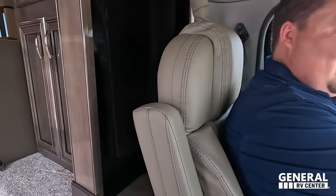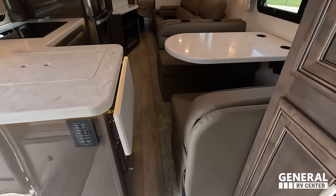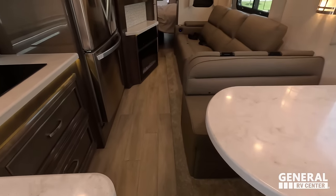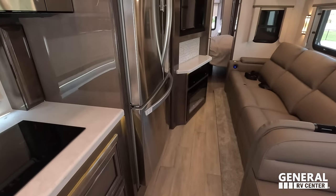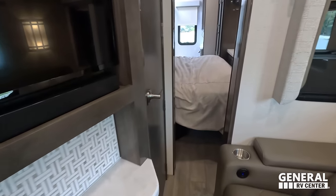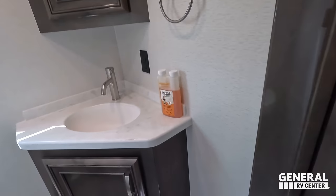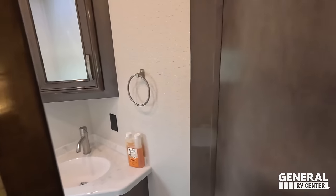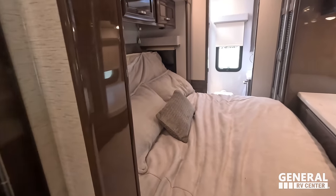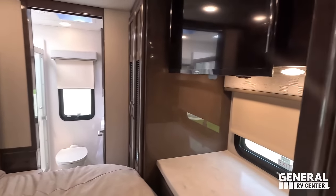So the slide-out's in. Here's the walkway — it is a little tight right here but doable. And then of course it opens up a lot right here. You can definitely open the fridge. We've got a half bath, and there is the master bedroom — you can see it is a tilt-up bed. And then there is a bathroom in the back.